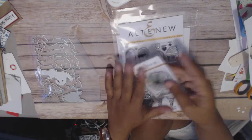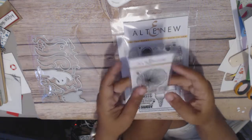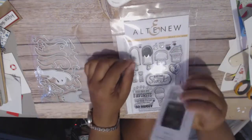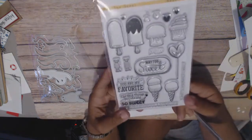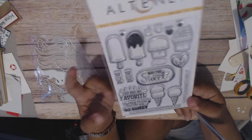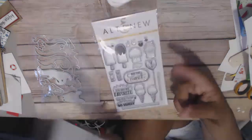Altenew had a special where if you spent $25 or just bought something, you got this little fireworks stamp for free. So I thought that was cute — I was eyeing it anyway. This is the Way Too Sweet by Altenew and I just love it. I think it's gonna be really cute with some of the things I'm thinking about doing. I also got the matching dies as well.